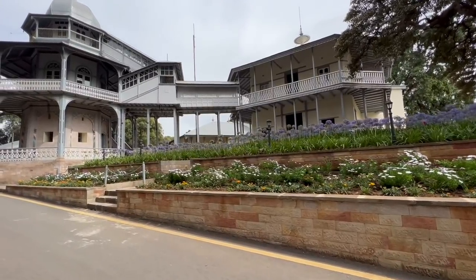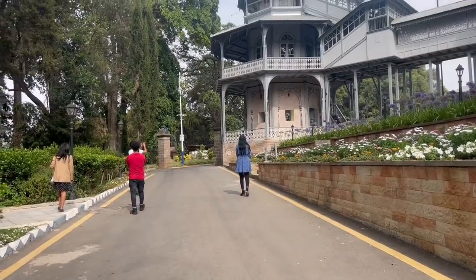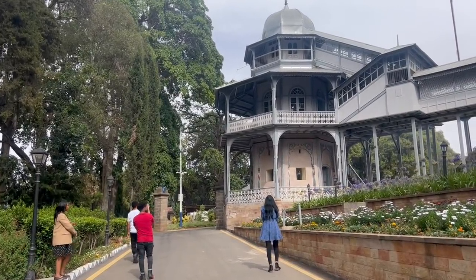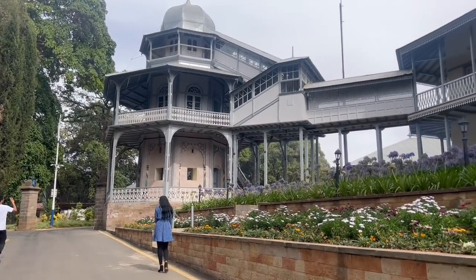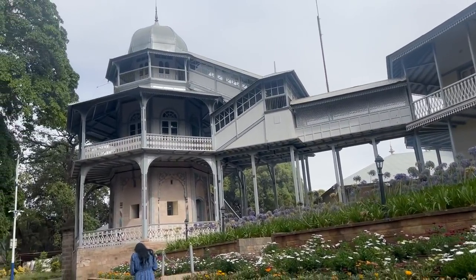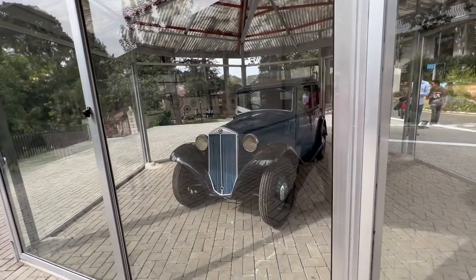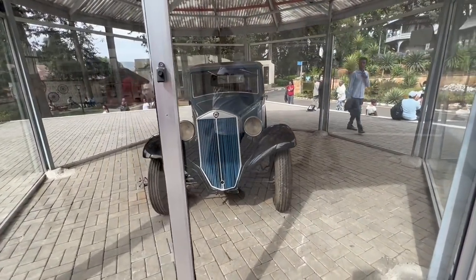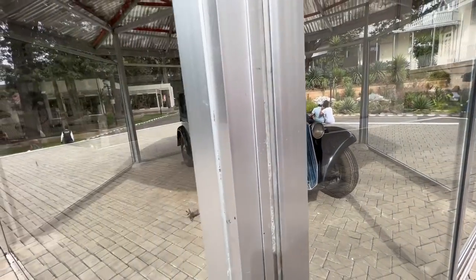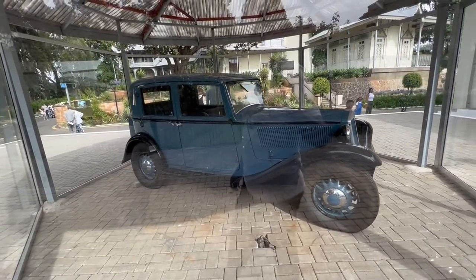Then we walked over to see Menelik's palace. You can't go inside unless you get a special tour, but you can see the watching tower, Menelik's office, his bedroom, and reception room from the outside — it's a really, really beautiful building. And then there's a glimpse of one of the first automobiles in Ethiopia — the oldest car from the reign of Emperor Haile Selassie. Pretty funny to see.